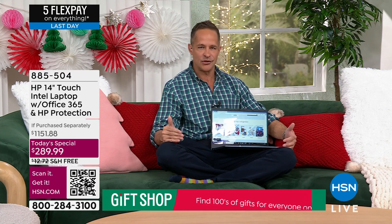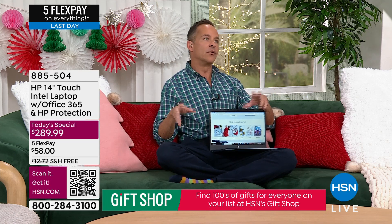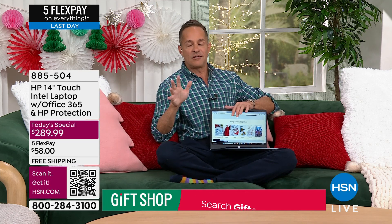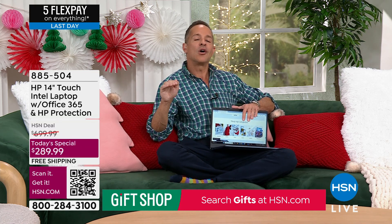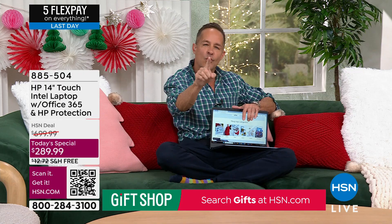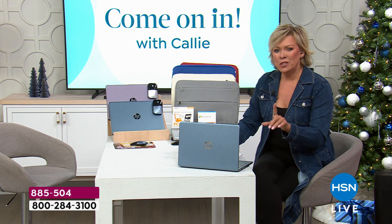Part of what HP and HSN have endeavored to do is make this not only the biggest sale but ensure that when you get it home you love it and it's incredibly simple. We will sell more computers today than on any single day all year long at the lowest price we've done in five years for a today special — but we wanted to make sure it's easy to use once you get it home.